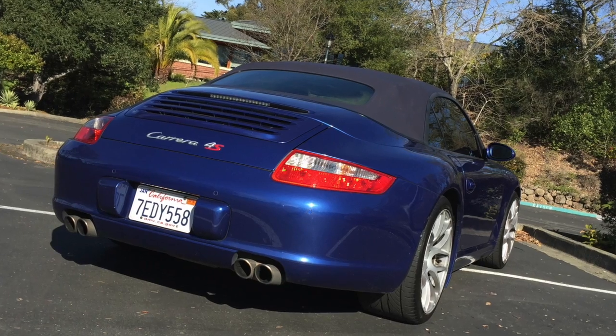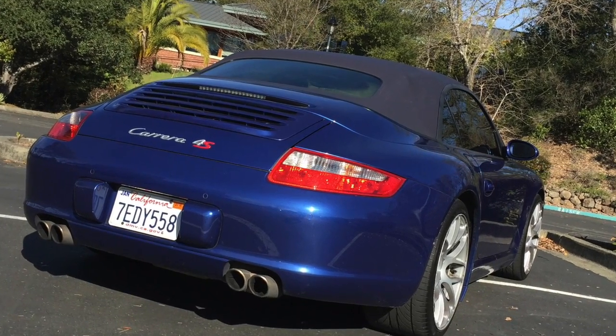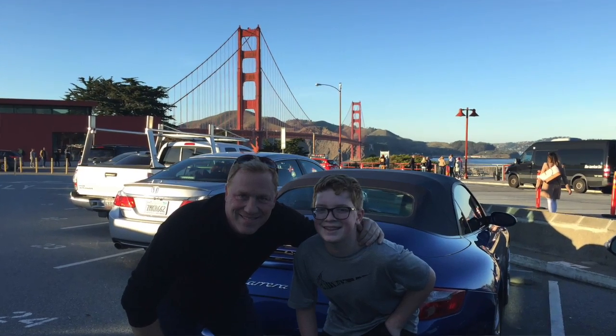It was a used 997 cab, like I said, 4S. I sought out an automatic — I've got some manual cars in the collection, and I specifically wanted an automatic on this one. I believe it gives me a better car for road trips, specifically when you're going through big cities.